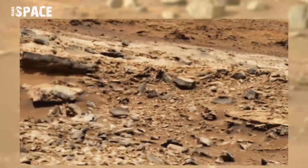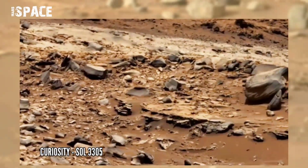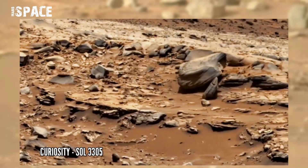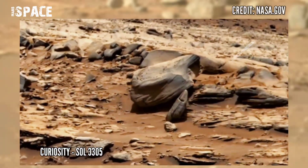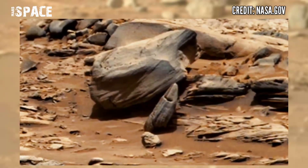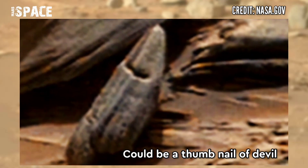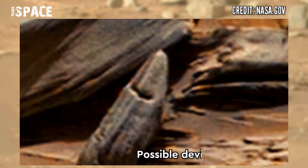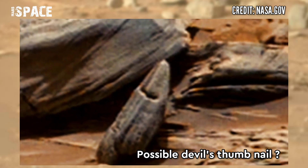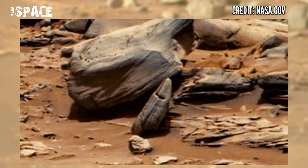This image was taken by Mastcam of NASA's Curiosity Mars Rover on Sol 2305 of its mission. Beside the Martian rock, a mysterious anomaly was found. According to me, it could be a thumb with nail of devil — a possible buried or fossilized devil's thumbnail on Mars. What do you think about this structure? Let me know in the comments below.